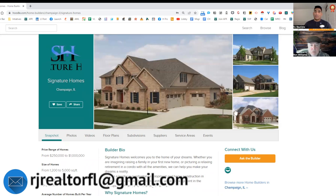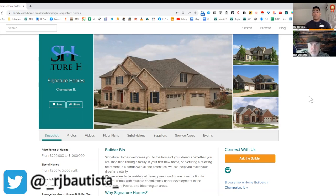You can also compare each builder or each subdivision community to see which is most suitable for your needs and what you want. That's fantastic, Ron — thank you so much.